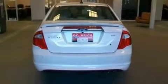Additional features include 17-inch wheels, traction control and stability control systems, heated side view mirrors, and this vehicle has fewer than 9,000 miles on the odometer.